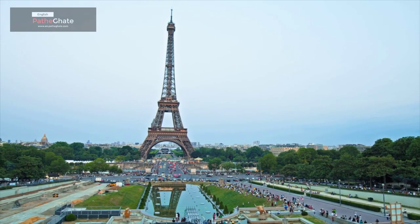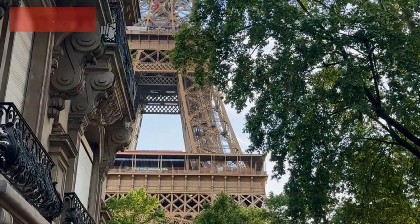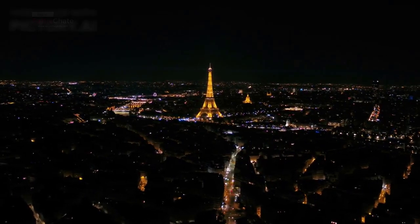However, the tower quickly became a popular tourist attraction. The Eiffel Tower is the tallest structure in Paris. It is also the second tallest structure in France, after the Millau Viaduct.